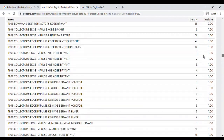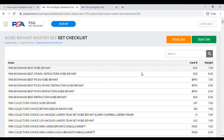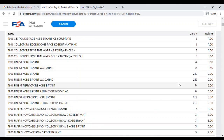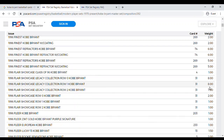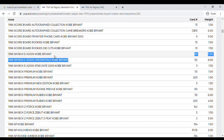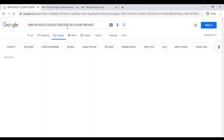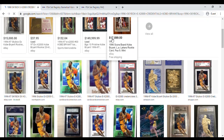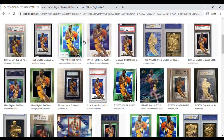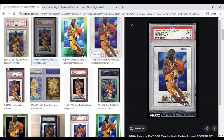If I want to look at particular cards in more detail, I can pick one with a high weight. For example, the 1996 Skybox EX-2000 Credentials Kobe Bryant card. Let's go back to Google Images and see if we can get a picture of that card.